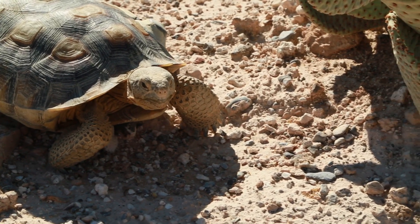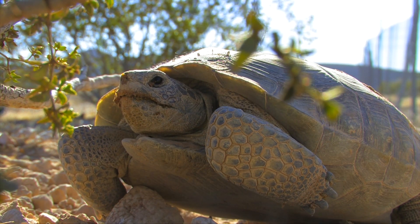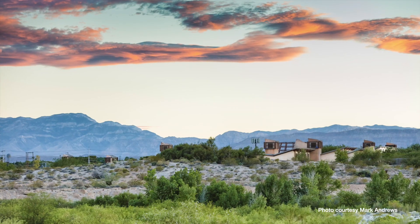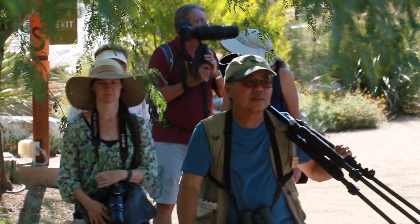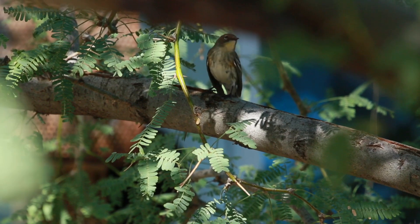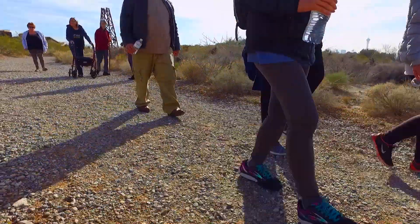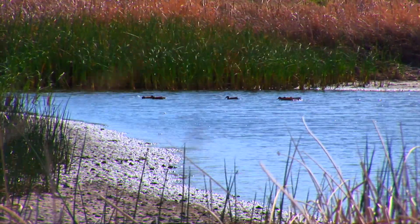Successful habitat restoration is a win for everyone — for the plants who will return, the animals who now have a place to live, and the Springs Preserve guests who get to enjoy the breathtaking results. So whether your interest is wildlife photography, adding to your birdwatching life list, or just enjoying a walk out on the trails, habitat restoration is an amazing way to visit the past.